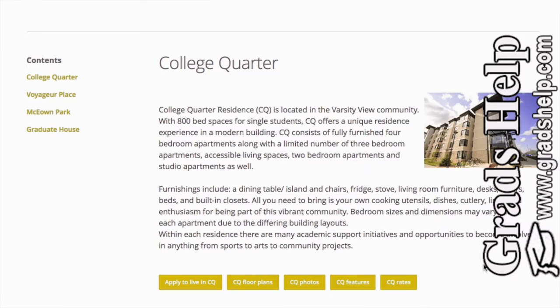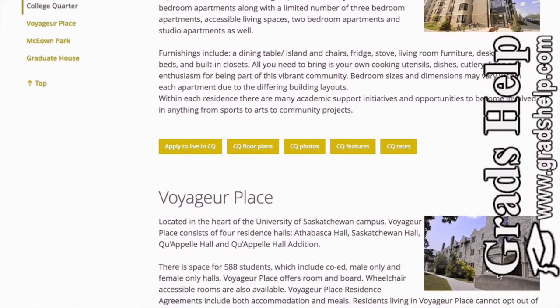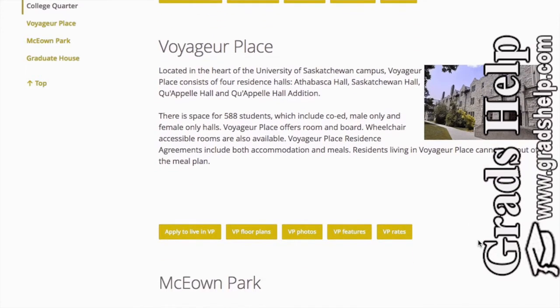Another choice is Voyager Place, which is inside the university campus, and it has four different residential halls: Athabasca, Saskatchewan, Kyoto, and Kyoto Hall Addition. This is a very nice place, and the good thing is it's inside the campus, so during winter you don't need to cross roads or travel far — within five to ten minutes you can get to your classrooms.